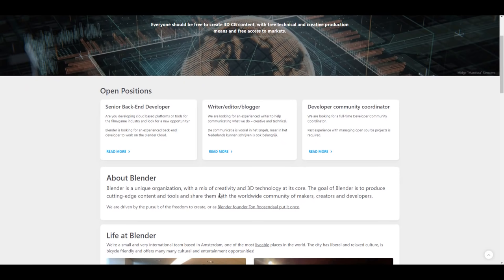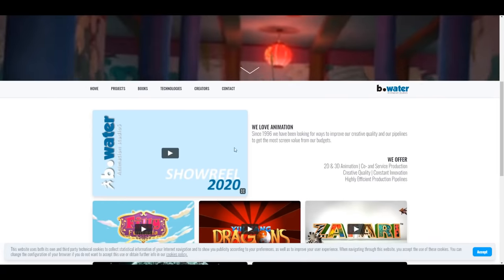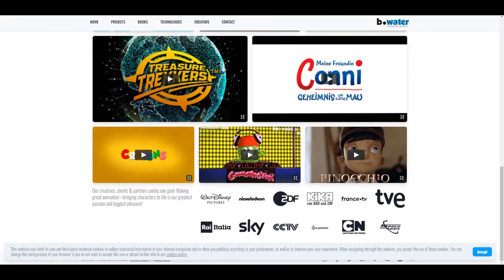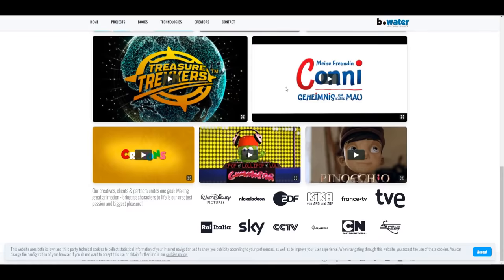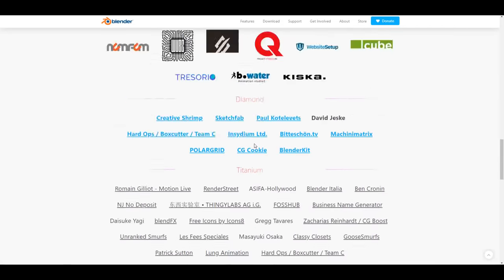Speaking of companies funding Blender: Be Water Animation Studio is now joining the Blender Development Fund as a corporate bronze member. It's a pretty cool animation company, and it's very interesting to see more and more companies integrating Blender into their pipeline and giving support for this particular tool.